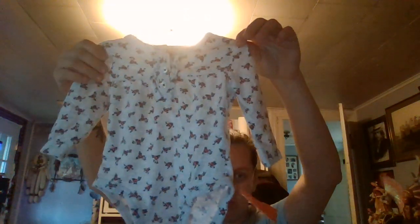Look, I picked this out with the roses. Oh look — it would match with the pants! It would be so cute together.